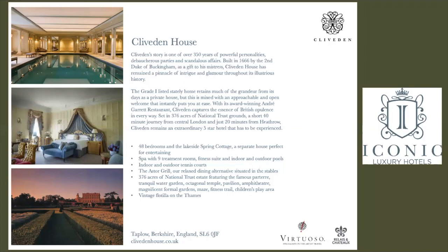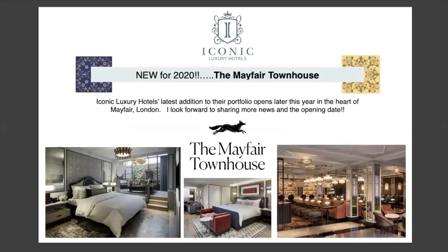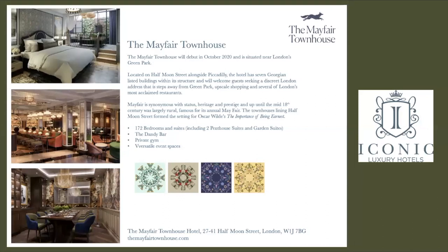Here are their fast facts: 48 bedrooms, two restaurants, full spa — and remember, just 20 minutes from Heathrow Airport, making it a perfect location right outside London. Very exciting and new, coming later this year: the Mayfair Townhouse will open, right in the heart of Mayfair on Half Moon Street. Fast facts: 172 bedrooms with full bar, gym, and several private spaces. Another amazing option in the Mayfair area to explore.